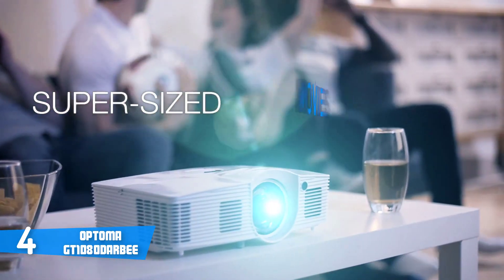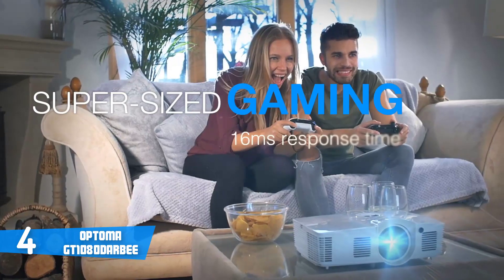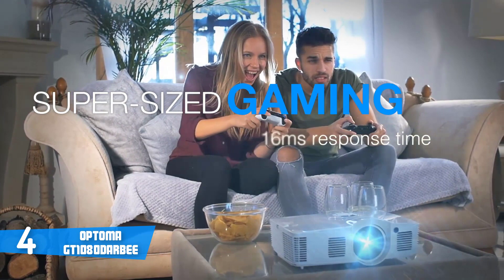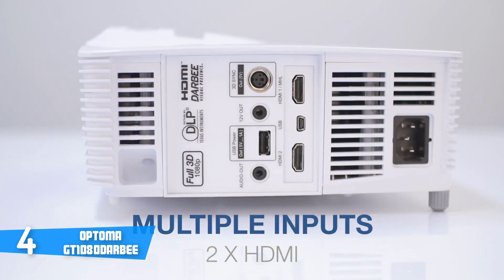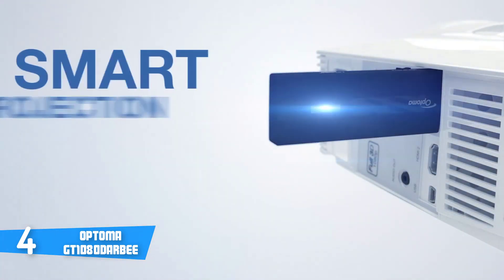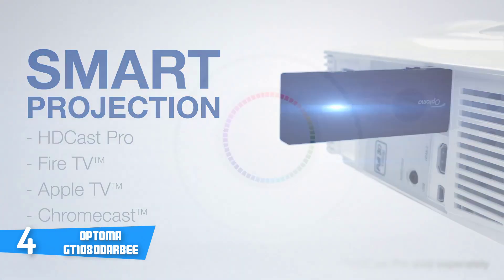The GT 1080 Derby sports a short-throw lens, which sits in the middle of the vents. The vents don't allow much light leakage, so you can really enjoy a film or playing games. Regarding connectivity, this device offers you two HDMI ports, two USB ports, a 3.5mm audio jack port and a 3D sync port.